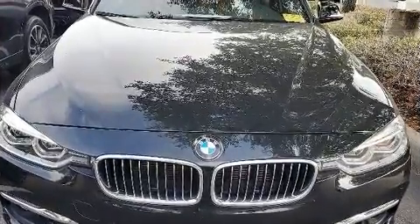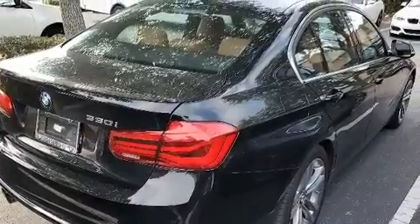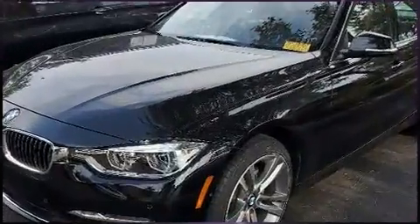Electronic stability control ensures solid grip atop the road surface, no matter how challenging the driving conditions. This vehicle has achieved certified pre-owned status by passing BMW's rigorous certification process.